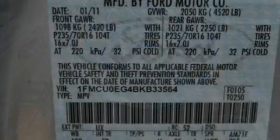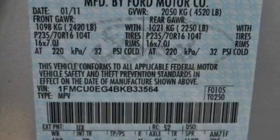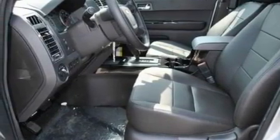Its top features include heated front seats, an auto-dimming rearview mirror, external temperature display, a six-speaker audio system, leather seats, a four-wheel independent suspension, aluminum wheels, a low-tire pressure indicator, a CD player, and cruise control.